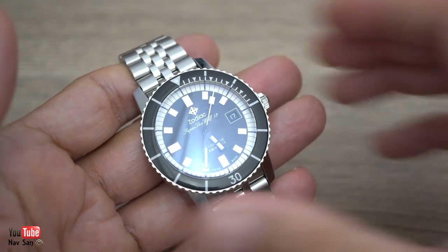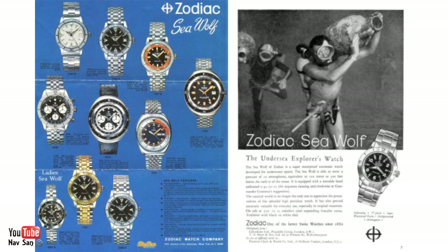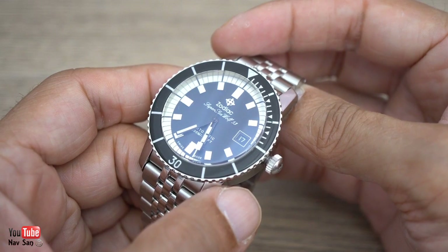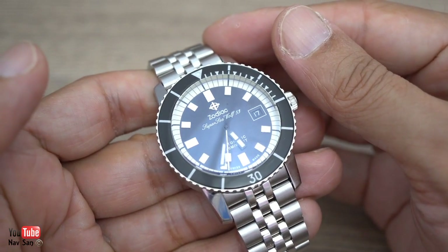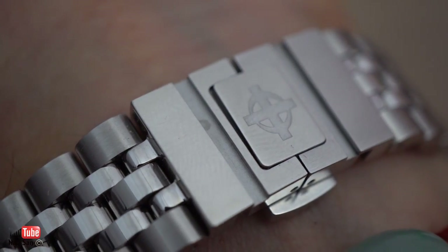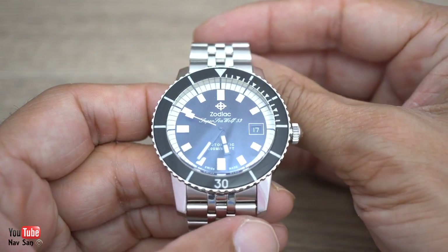It's owned by the Fossil Group. Zodiac is an old brand — it dates back to 1882, but it's not a brand which had a constant history. It was passed around from pillar to post. It went completely out of production for a long time and then it was bought by the Fossil Group back in 2001 for a mere $5 million. Fossil are making a real big effort to push this brand and there is a bit of a cult following, which you always get with some watches.